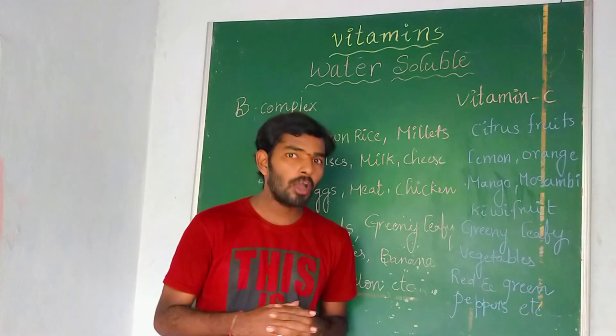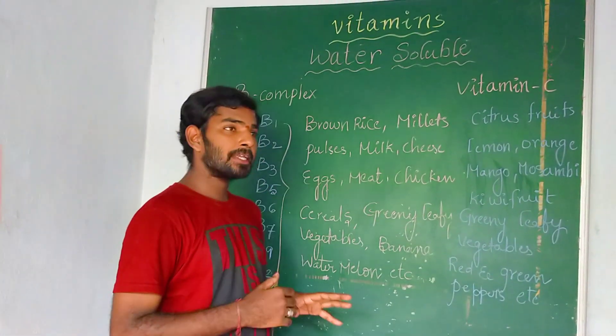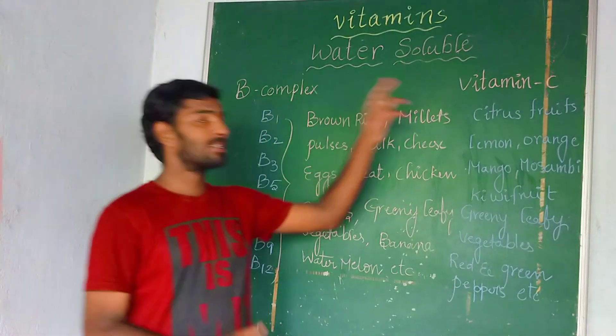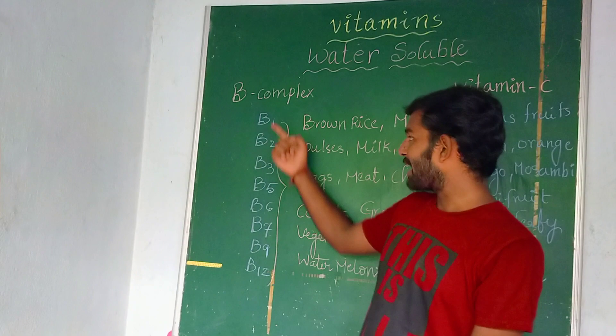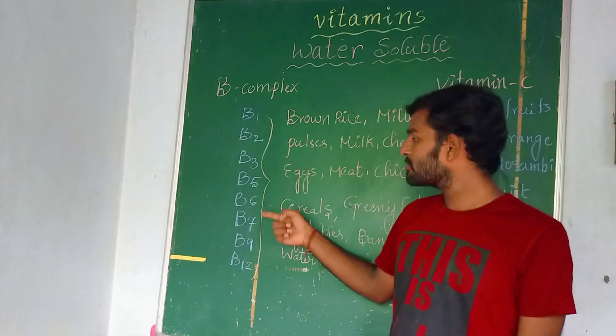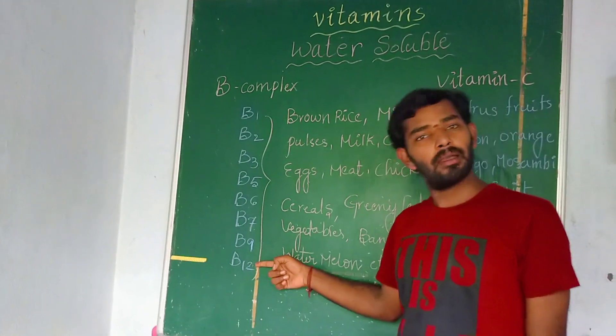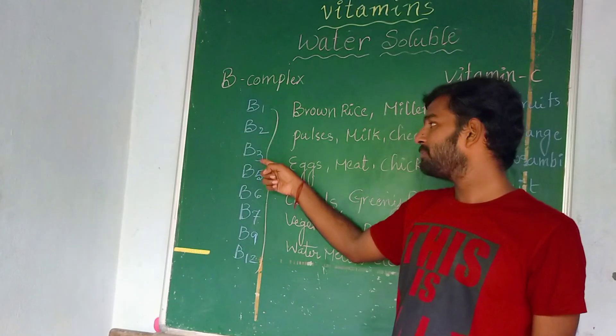Water-soluble vitamins are vitamins which are easily soluble in our body and they give more energy. These are categorized into two types: one is B complex and the next one is Vitamin C. B complex is further categorized into 8 types: B1, B2, B3, B5, B6, B7, B9, and B12.